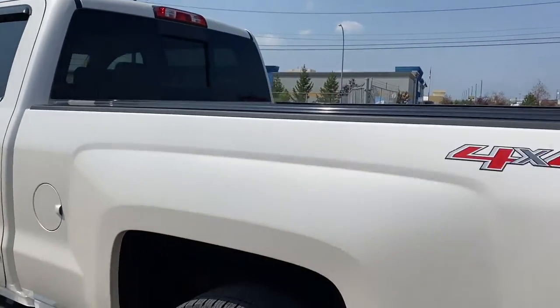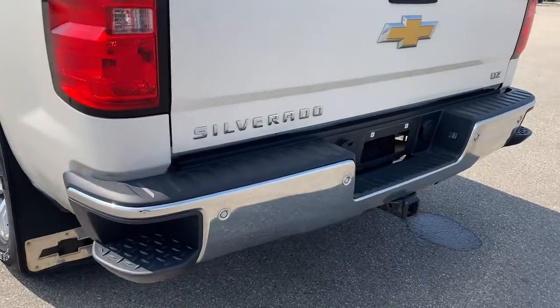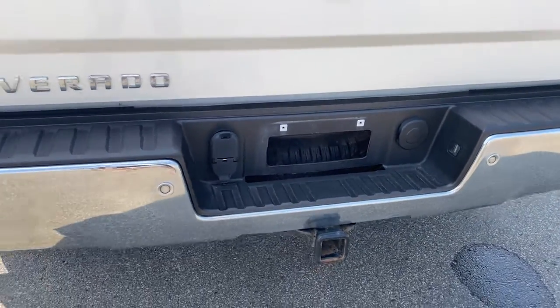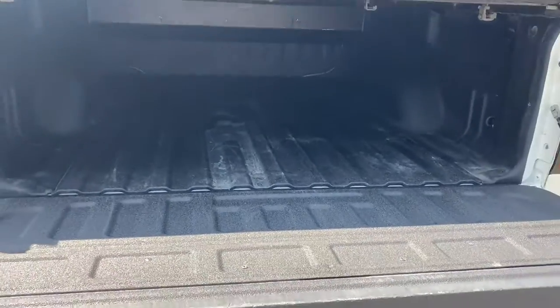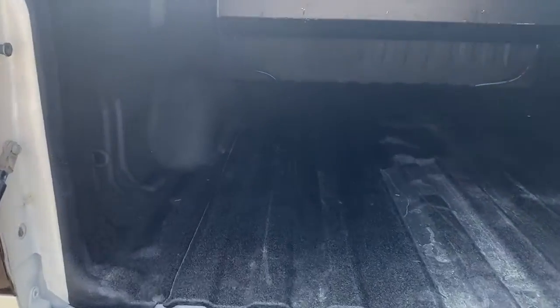As we make our way to the very back we've got the corner step bumper. Those corner steps can be found on either side of the bumper for quick and easy access to the box of the truck. This truck also has our easy lift and lower tailgate. The box of the truck has a spray-in box liner and cargo hooks.